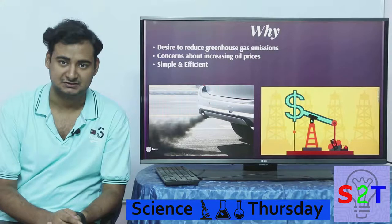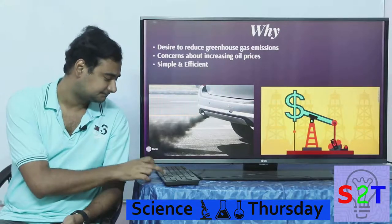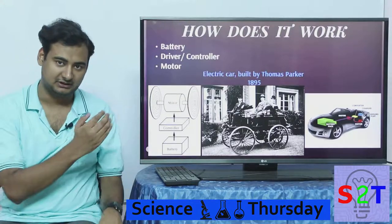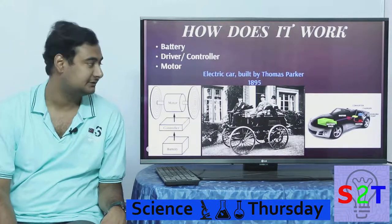There is a strong financial motivation, and we wanted something simpler and more efficient than the internal combustion engine — a technology that has been going on for more than 100 years. So it's time for an upgrade. How does it work? As you can see in this block diagram, it's quite simple: you have a battery, a controller, and a motor. No more components are needed than that.